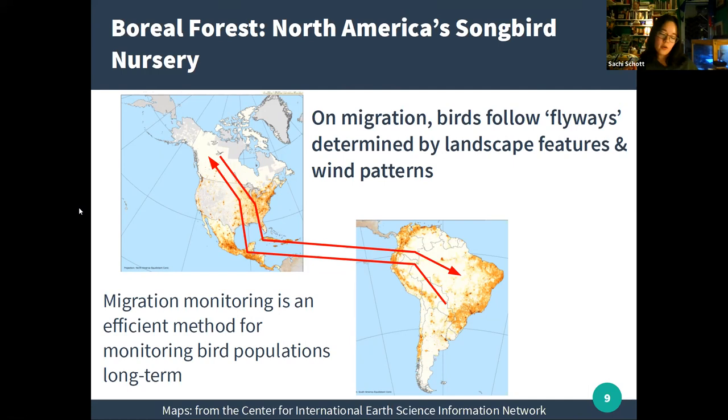Instead of going door to door in the spread-out neighborhoods of the boreal forest or South American rainforest, monitoring birds on migration is like standing in a railway station — there are lots of birds concentrated in these areas, and we can stop some of them and ask questions about where they're going, where they came from, and how long it will take to get home. By taking those notes day after day and year after year, we can build up a really good picture of the health of these birds and populations. When we monitor birds on migration, we do it to gauge the overall health of their population.